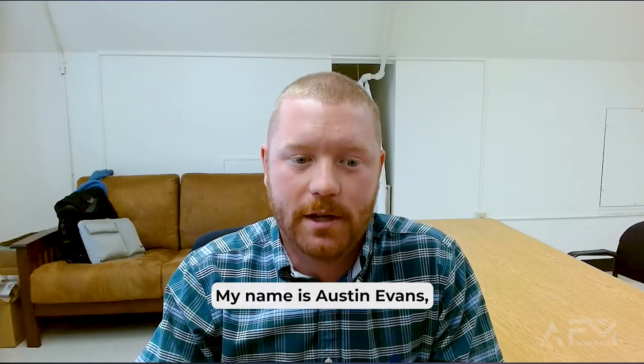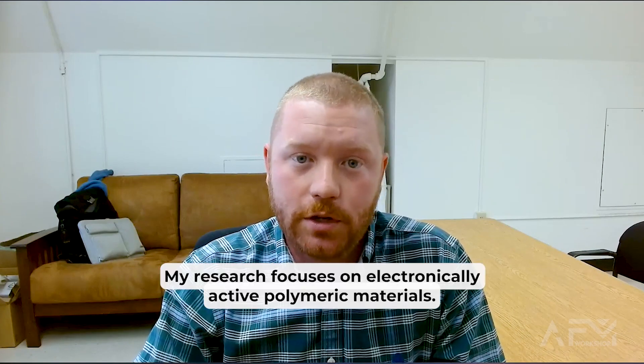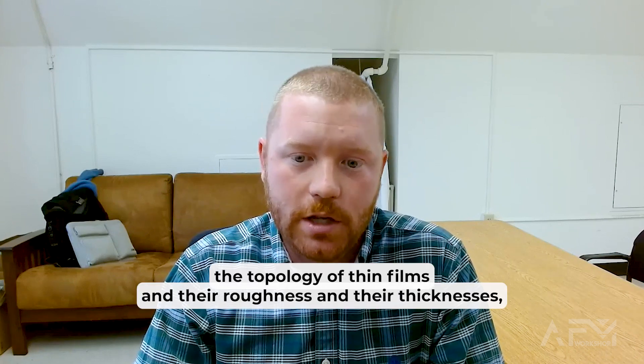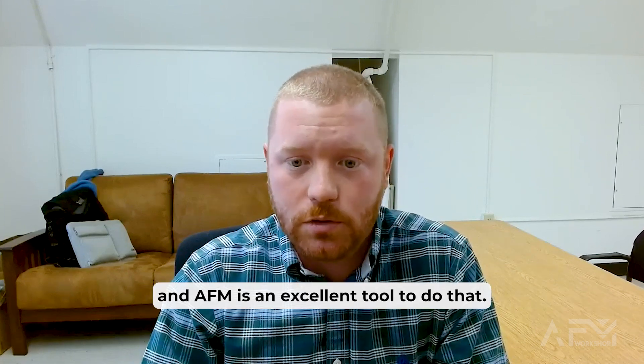My name is Austin Evans and I'm an assistant professor at the University of Florida. My research focuses on electronically active polymeric materials. In my field, it's really important to understand the topology of thin films and their roughnesses and their thicknesses, and AFM is an excellent tool to do that.